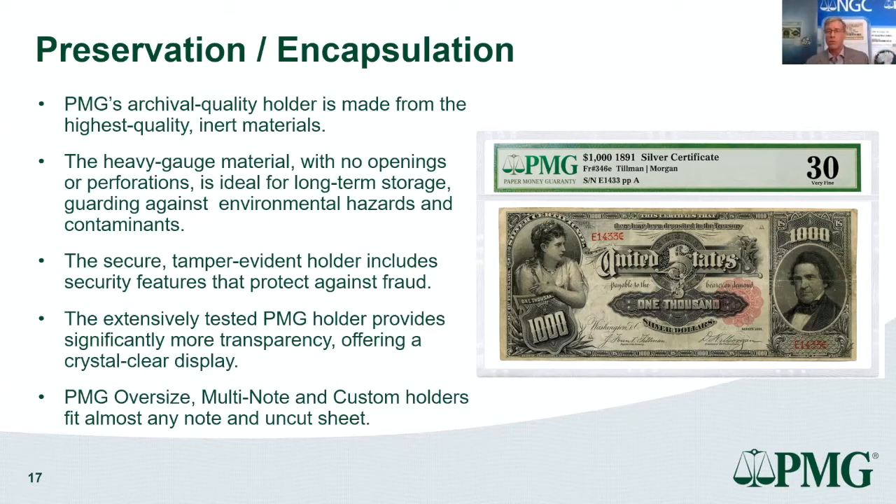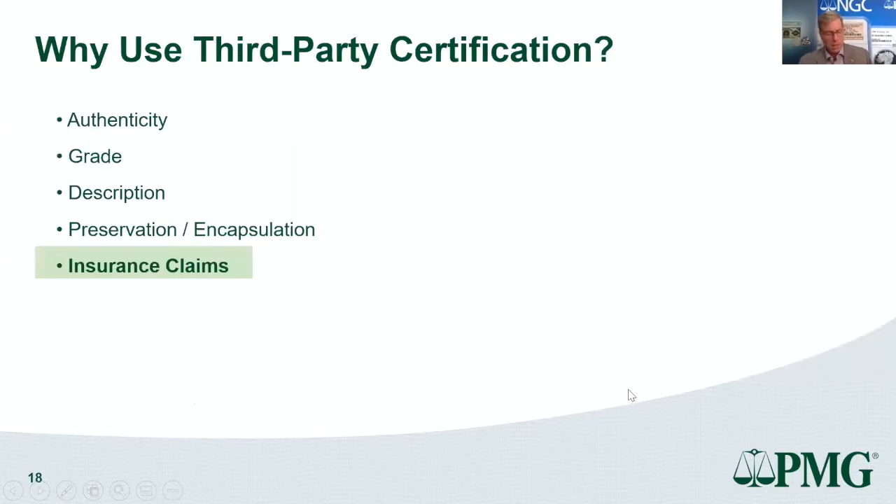PMG holders also have covert security features known only to PMG. Standard-size holders are the norm, but PMG can accommodate very large notes up to 400 by 477 millimeters, and in certain cases up to 755 millimeters, subject to suitability assessment.